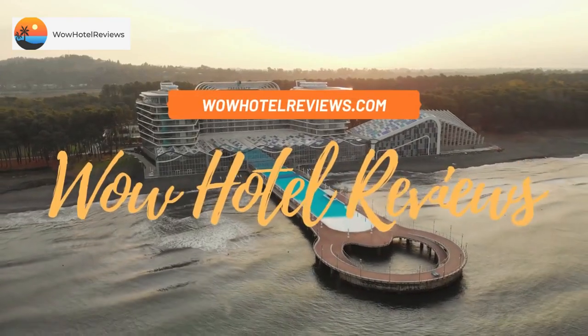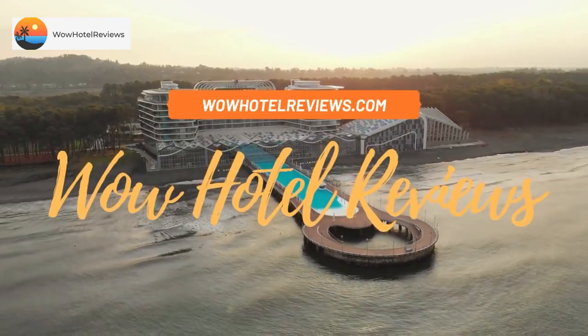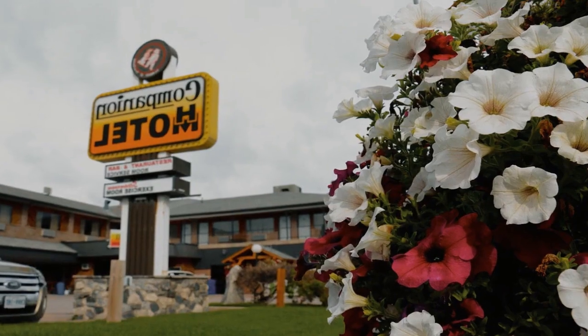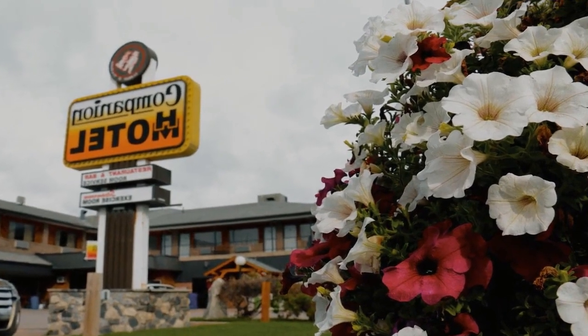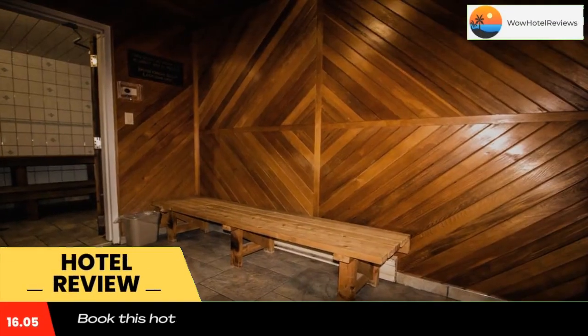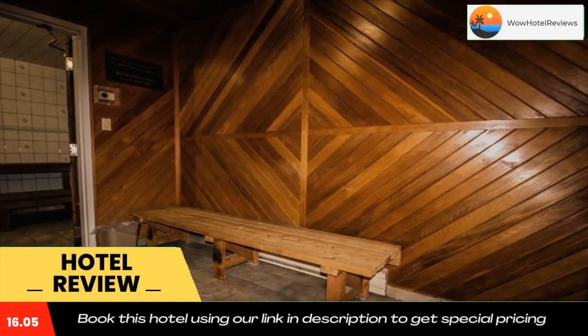Hello guys, welcome to Canada Hotel Explorer. Today I am reviewing Companion Hotel Motel — it's a non-star hotel. Please use our booking.com link in the description to book the hotel and get good pricing. Companion Hotel Motel has a fitness center,